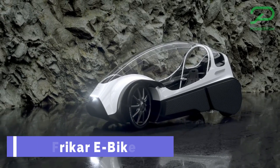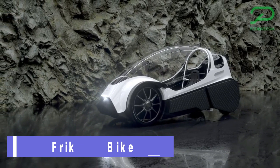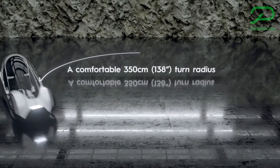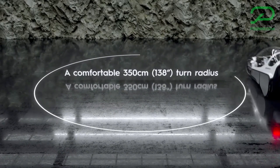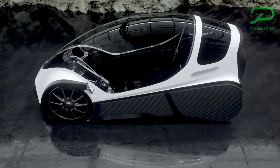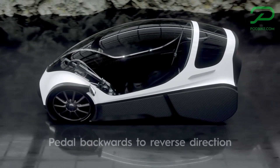Fricar E-Bike. If you're looking for a vehicle that combines the best of both worlds, the Fricar E-Bike might be the one for you. It is a four-wheeled electric bike that has a sleek and aerodynamic design, and it can seat one adult and a child with full weather protection.